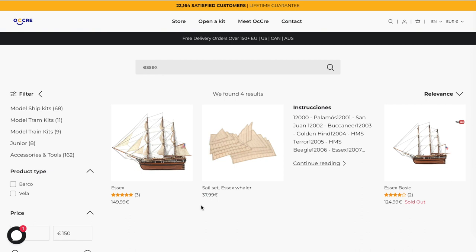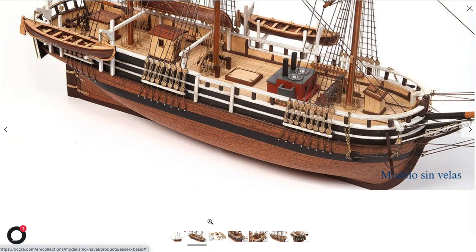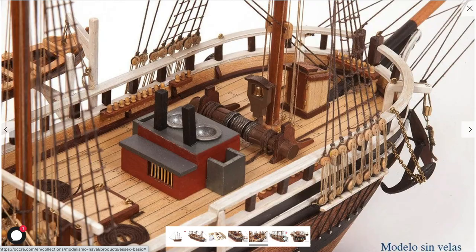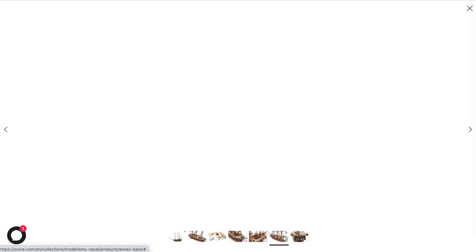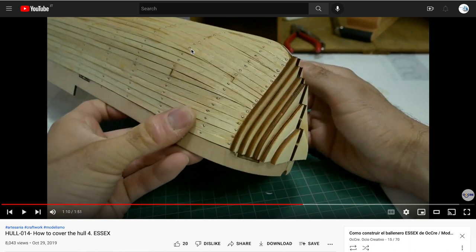I love the fact that Okre gives you the opportunity to build this model with or without sails and adjust the price accordingly — they do this for other models too and I really like that. This famous whale ship has three masts. Hull curvature won't be easy if you are building your first or second model ship. There is also a step-by-step playlist on the Essex on YouTube, even though I have some doubts about some of the videos. Still, I appreciate Okre's effort in making that content for the community.